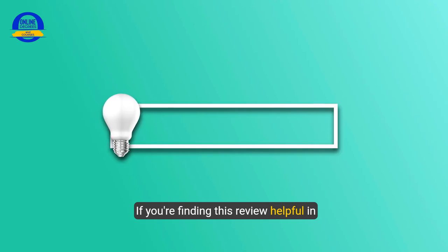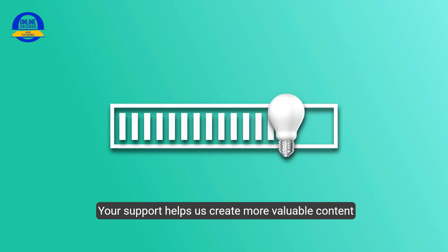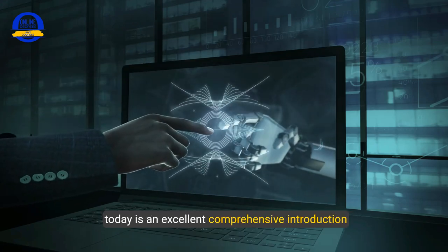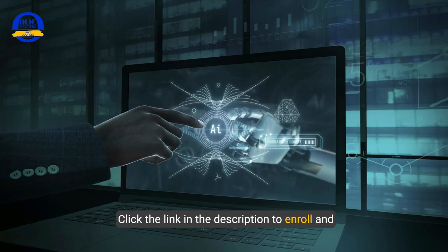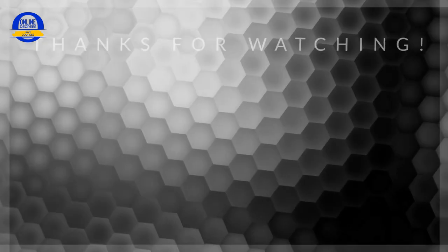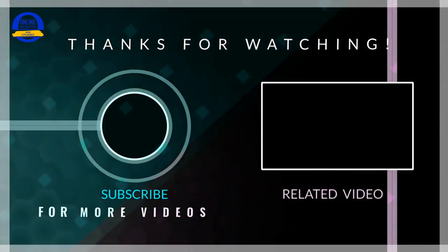If you're finding this review helpful in understanding the course, please give this video a like — your support helps us create more valuable content for you. The How to Get into AI course is an excellent, comprehensive introduction for anyone new to artificial intelligence. Click the link in the description to enroll and kickstart your AI learning journey today. And remember to check out the next video where we dive deeper into maximizing your learning experiences for job and career success.